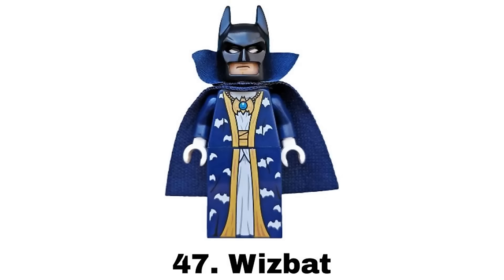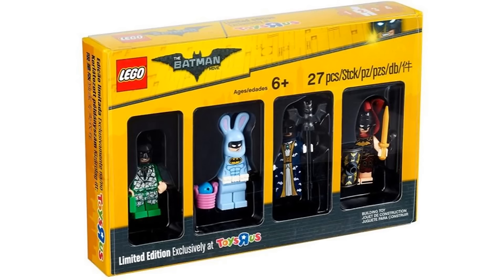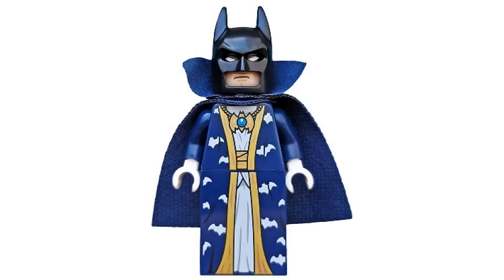Number 47 is Wiz Bat from the LEGO Batman Movie Minifigure Collection in 2017. This is another cool idea and a nice design with the robes and a different cape for him. It's another wacky Batman figure but not too wacky for me.